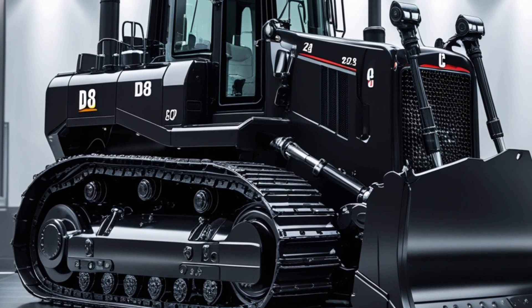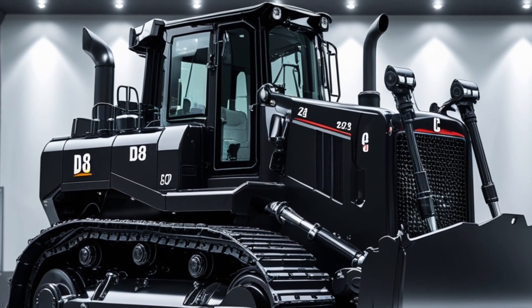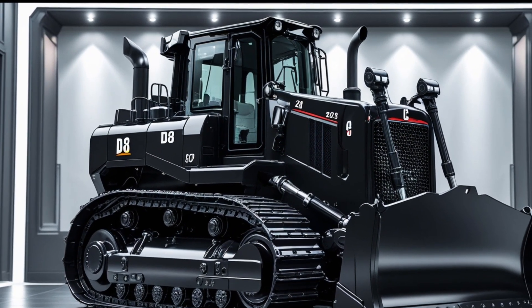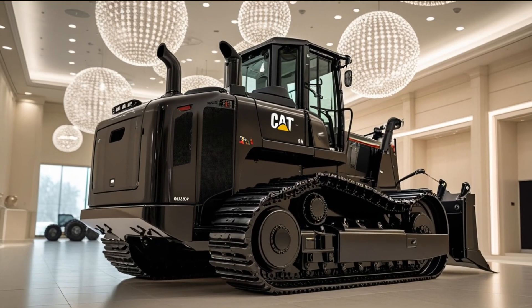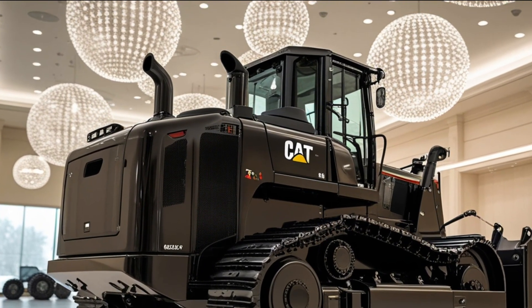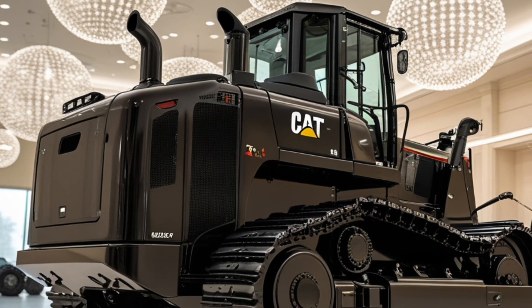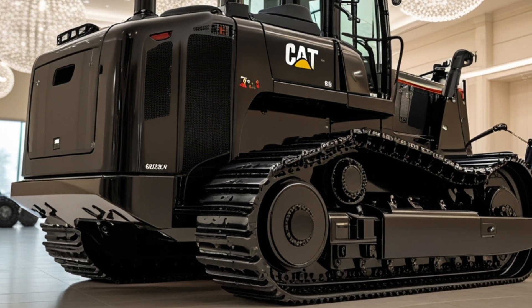In performance, the D8 isn't just better than the model it replaces — it's smarter, stronger, and more capable. It offers up to 15% more material moved per hour, less fuel per cubic yard, and less operator fatigue. Whether it's building roads, prepping mine sites, or leveling massive tracks of land, this machine is more than up to the task. Caterpillar has engineered this dozer not just to survive in the harshest environments, but to thrive. The 2025 D8 is a tool of power and precision, one that respects the operator's time, the company's budget, and the planet's resources.